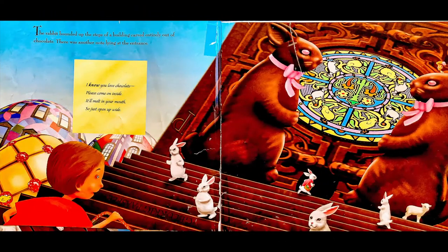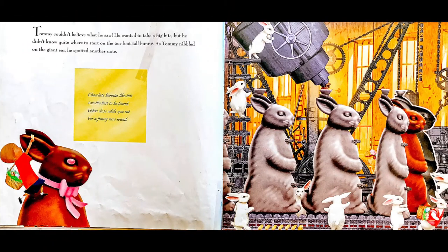The rabbit bounded up the steps of a building carved entirely out of chocolate. There was another note lying at the entrance: I know you love chocolate. Please come on inside. It'll melt in your mouth. So just open up wide. Tommy couldn't believe what he saw. He wanted to take a big bite, but he didn't know quite where to start on the 10-foot-tall bunny.